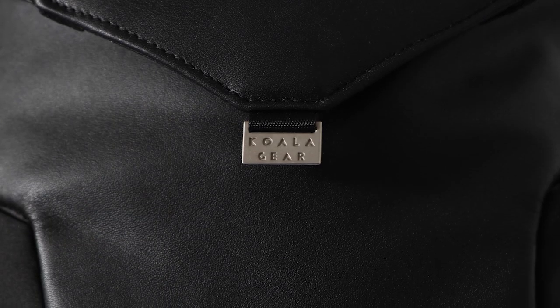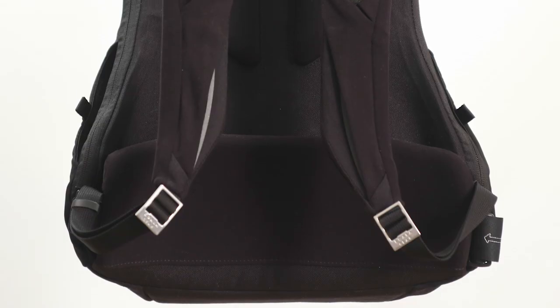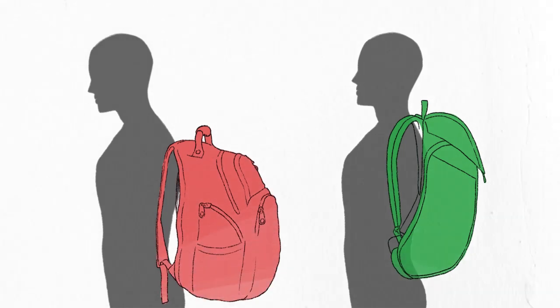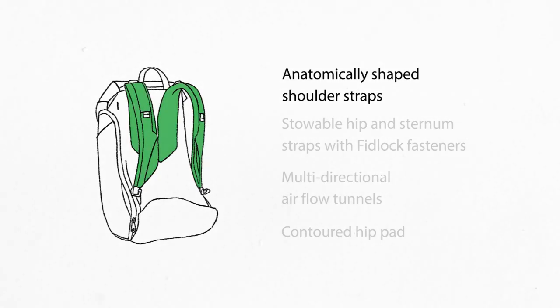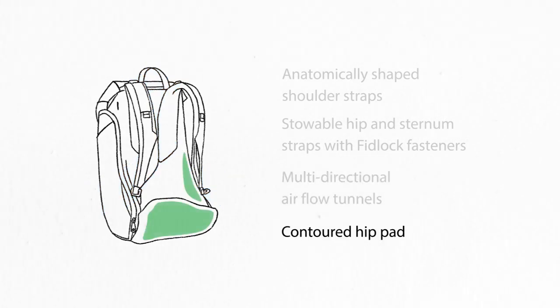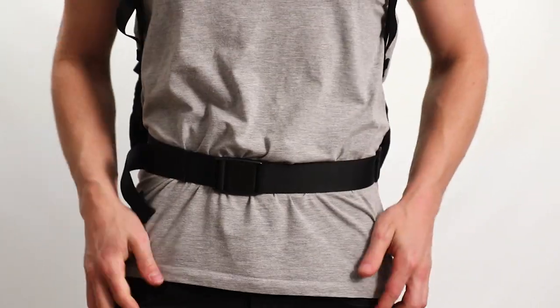We think it's our best product yet — meet Jay. Jay combines the three things you loved most about our previous products. First: unparalleled support. Jay gives your body a break with the same unique suspension system we designed for Joey, tried and tested by over 5,000 users over the past three years.